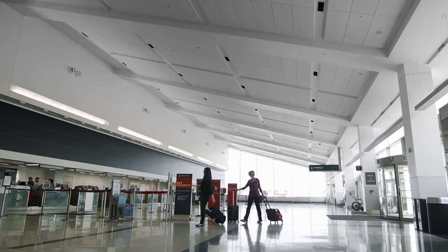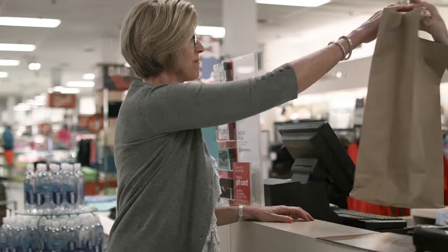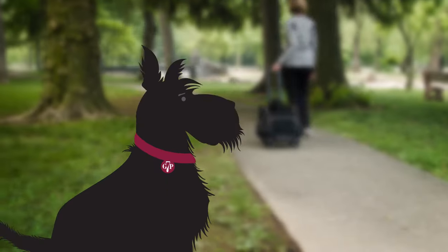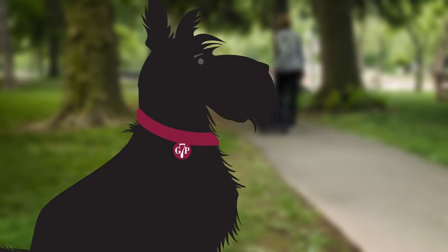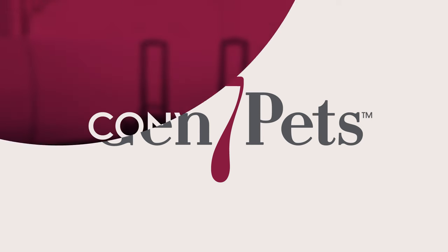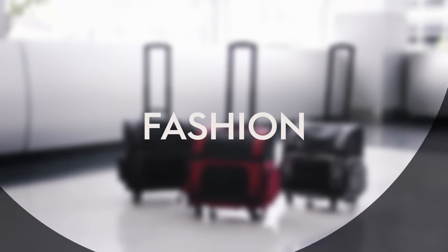We understand life on the go, and as pet parents, we know running errands, traveling, and enjoying the great outdoors is much more rewarding with your furry friend in tow. That's why Gen 7 Pets designs and manufactures its products with a sharp focus on safety and comfort for pets, while adding convenience, innovation, and fashion for you.